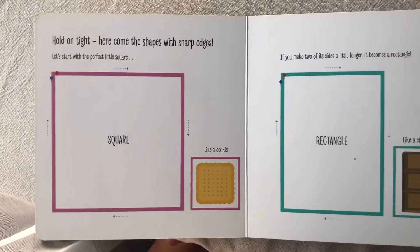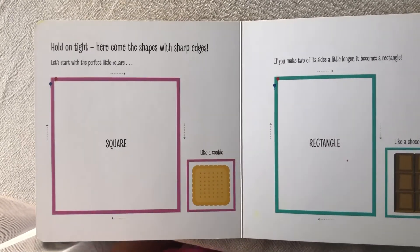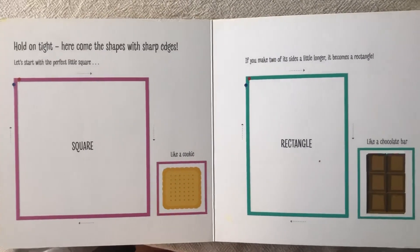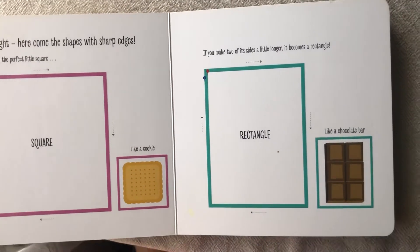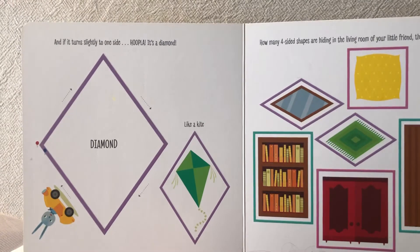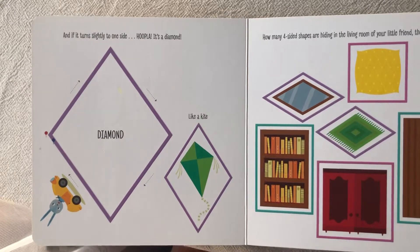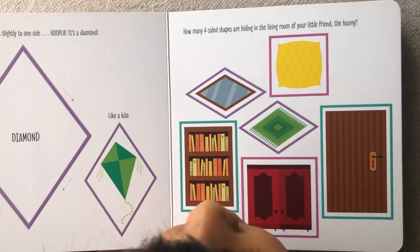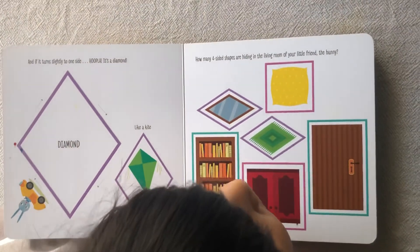Here comes the shapes with sharp edges. It's done with a perfect little square like a cookie. If you make two of its sides a little longer, it becomes a rectangle like a chocolate bar. And if it turns right away towards a tearful, it's a diamond like a kite. How many four-sided shapes are hiding in the living room of your little bunny?